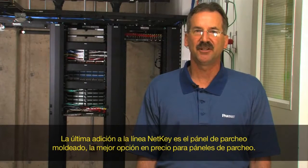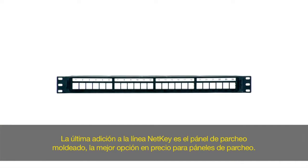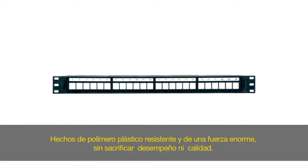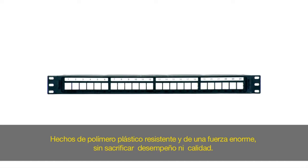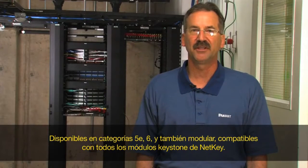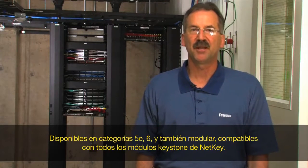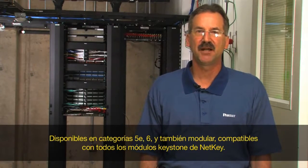The latest additions to the NetKey line are molded patch panels. Molded patch panels are a value-priced patch panel option constructed of strong plastic polymer that provides tremendous strength without sacrificing performance or quality. They are available in categories 5E and 6, as well as modular, which are compatible with all keystone NetKey modules.